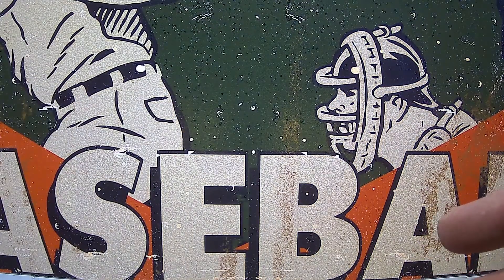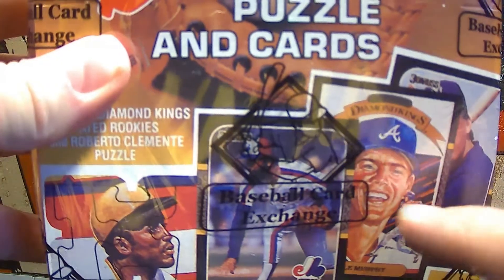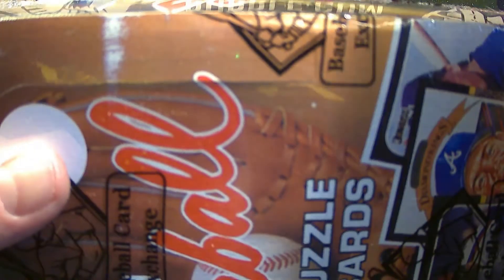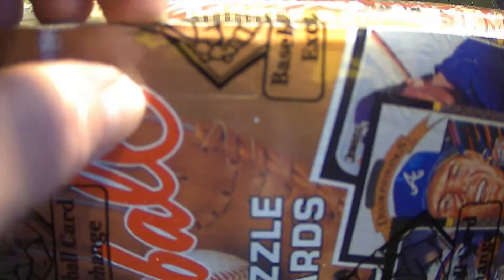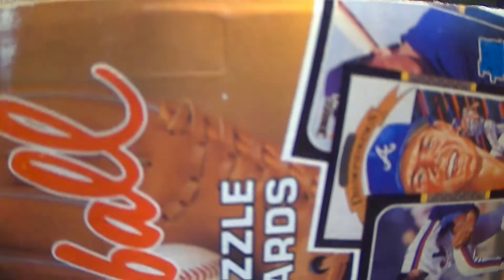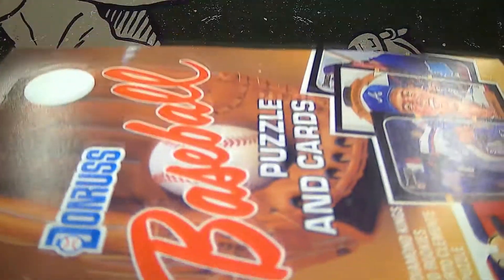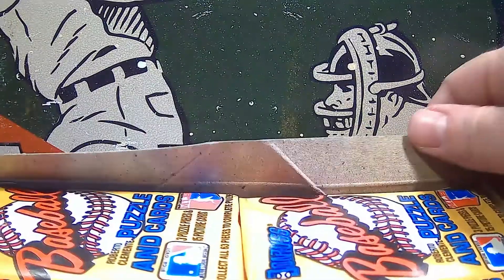We usually start in the top left of these boxes, but today we're going to change things up and start in the bottom right — right down here behind Mr. Dale Murphy. This particular box still has some spots available. If you'd like to sponsor a video on this 87 Donruss, go to thegrimrippersden.com and find the video sponsorship button. Click that and look for the Thursday Thunder heading — you'll find this Donruss box available there.